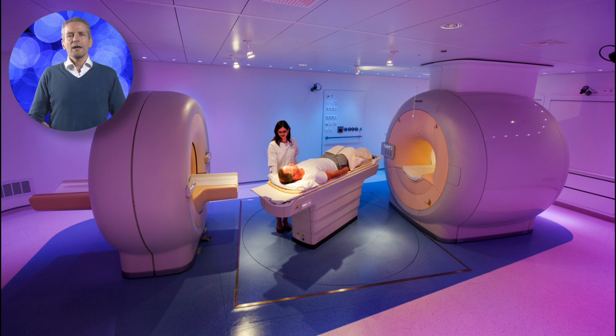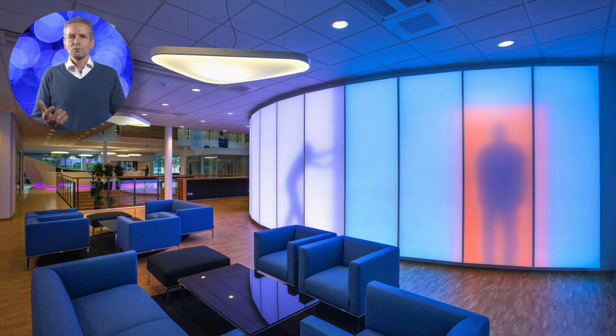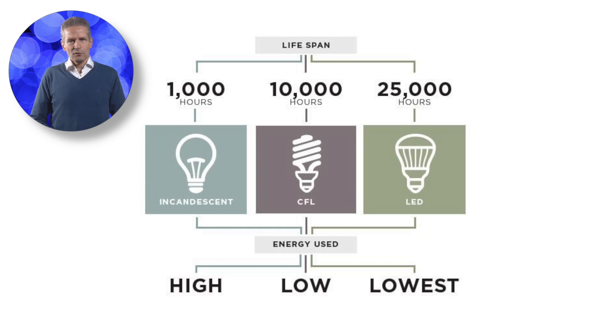In order to accurately gauge the full energy and environmental impacts of any lighting product, its material and energy resources must be evaluated over its entire life cycle. In 2012, the US Department of Energy conducted such a total life cycle assessment of LED screw-based replacement lamps in relation to two comparable lighting technologies, being incandescent lamps and compact fluorescent lamps. The key findings of this life cycle assessment were: